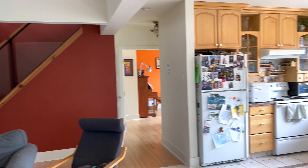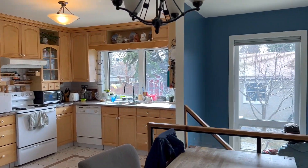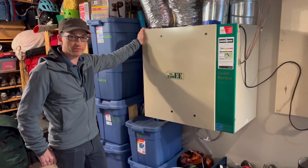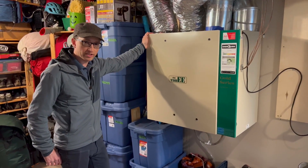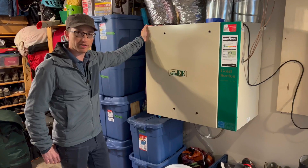Tightly sealed homes need mechanical ventilation to provide plenty of fresh air. A very important part of our system is our heat recovery ventilator. It recovers about 80% to 85% of the energy from our exhaust air and provides us with fresh air in the most efficient way possible.